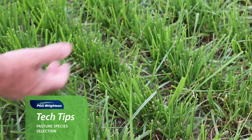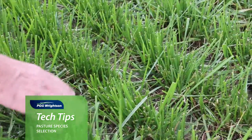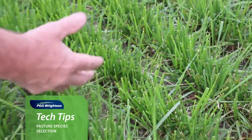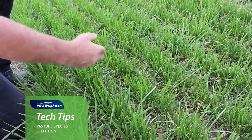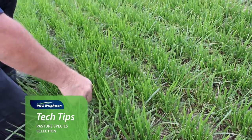In areas where we get hot dry summers, species like tall fescue really come into their own. With a large root mass, they deliver much higher feed values than ryegrasses in those more challenging growth situations, so they're another one to think about as well.